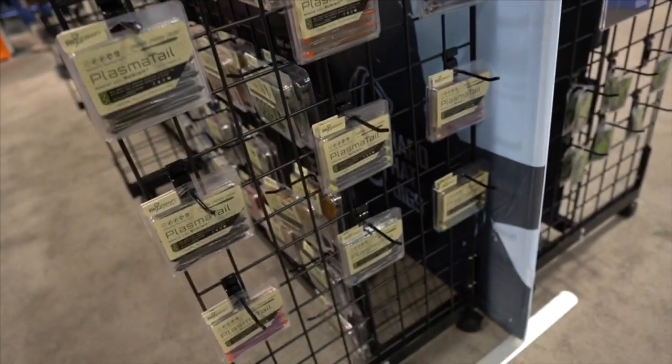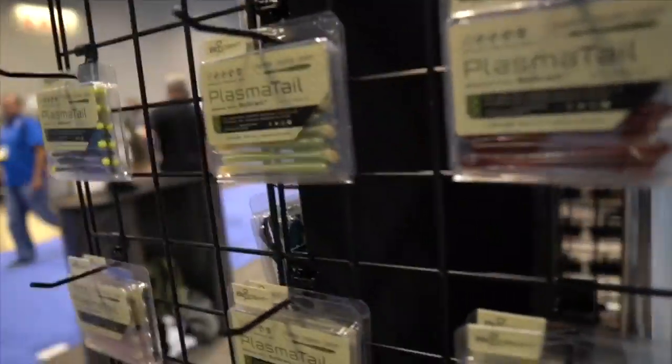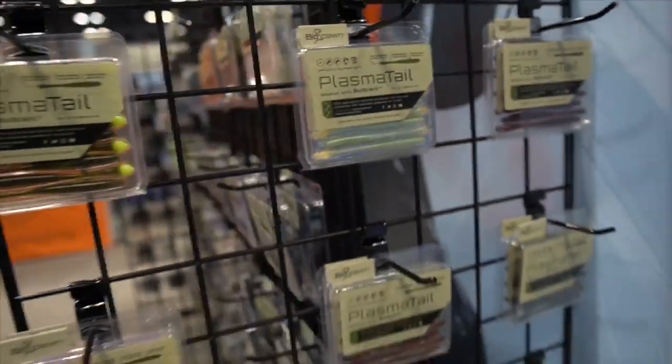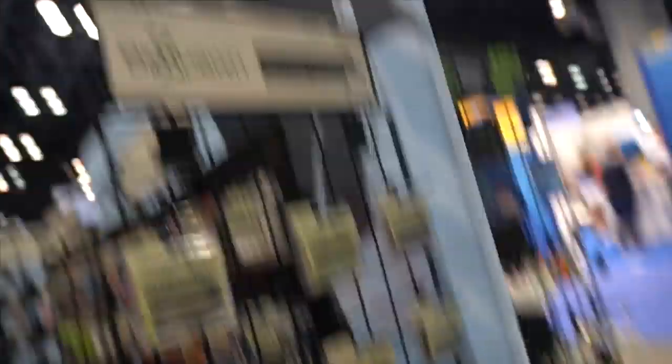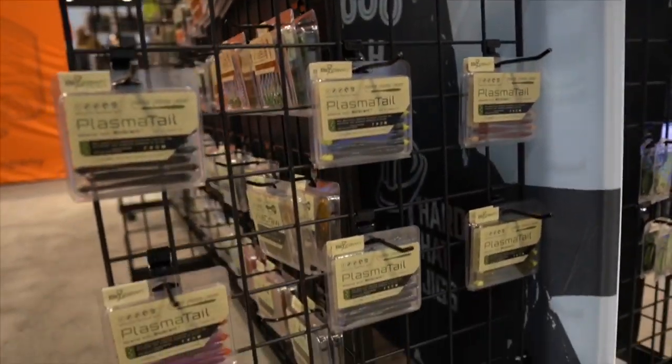These ones I haven't used yet — the Plasma Tail Worms, a little bit more finesse style. That looks like a drop shot style bait right here, which I don't throw enough. I'm going to say I need to pick some of these up and toss them with a little quarter-ounce drop shot weight and get after some bass when they're acting a little finicky. These are going to get hits on those bass that are just not wanting to bite much else.